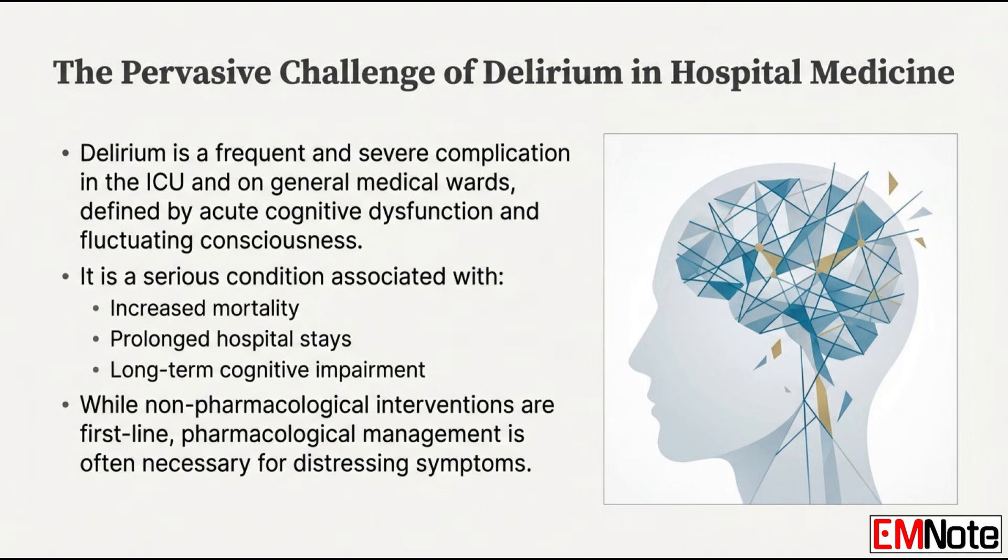Delirium is just such a pervasive and severe issue. You see it in the intensive care unit, the emergency department, general wards — it's a huge complication of being in the hospital. Delirium is an acute cognitive dysfunction defined by those fluctuating levels of attention and consciousness that make it so challenging to manage clinically. Non-pharmacological interventions are the first line, the foundation of care. But when those don't control the symptoms — when you get the agitation, the emotional lability, the really profound sleep-wake cycle problems — you need medication that works.